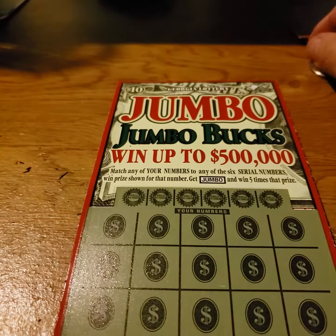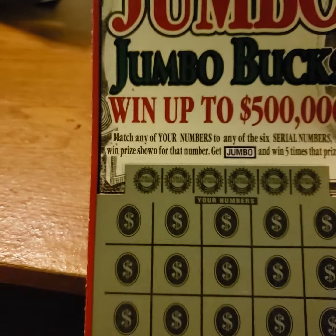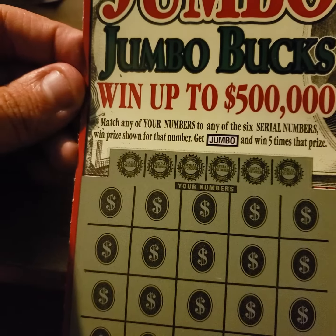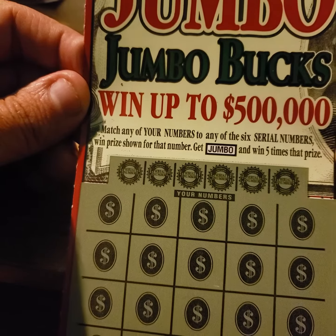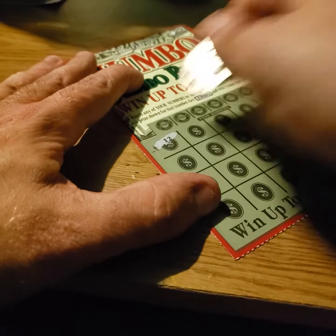What is up YouTube? Got the Georgia Lottery Jumbo Books, up to $500,000. Matching your numbers, your serial numbers, and the price shown — get a jumbo, win five times that price. Let's see how we do, go symbol hunting.